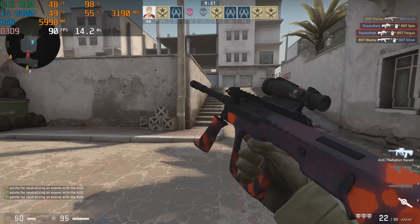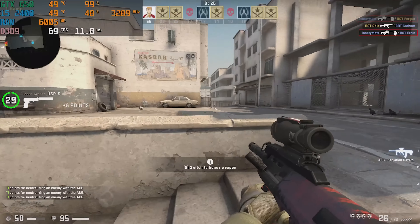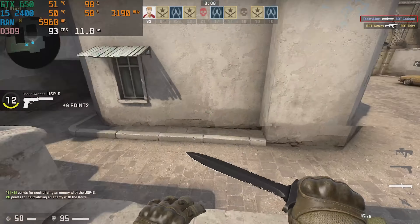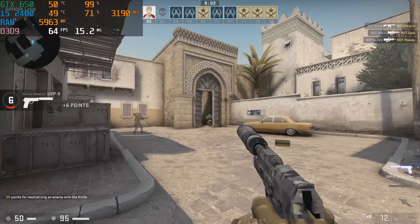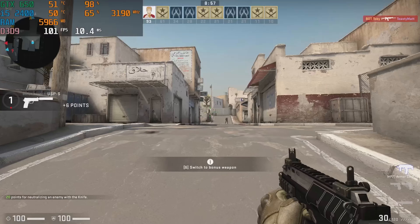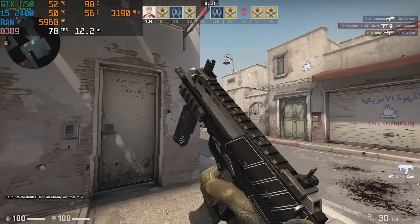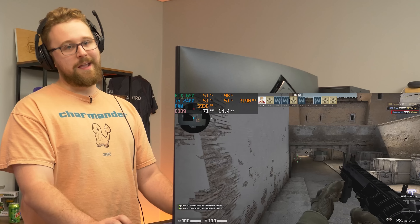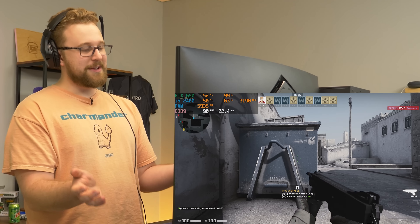CS:GO on a GTX 650 and second gen i5 works fine — I can get at least 60 FPS. It used to be the go-to game for low-end PCs, but it seems like every time we test it on lower-end hardware it's gotten worse to run. At this point we're GPU-bound at 98% usage. To get better frames, you'd want to upgrade the GPU — an RX 460, RX 560, or RX 570 would all be meaningful upgrades over the GTX 650.